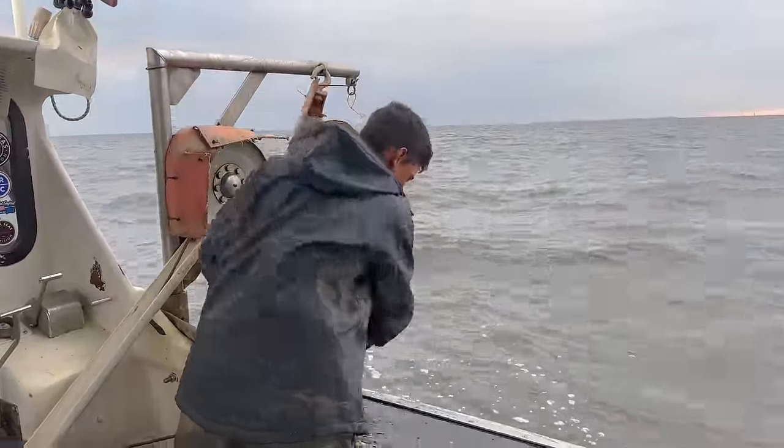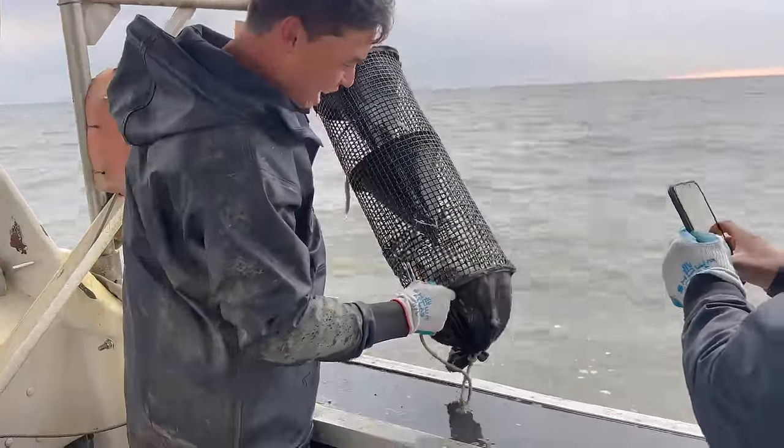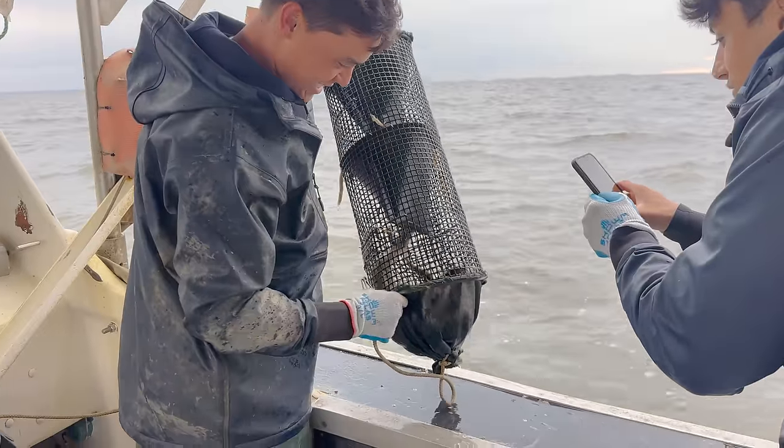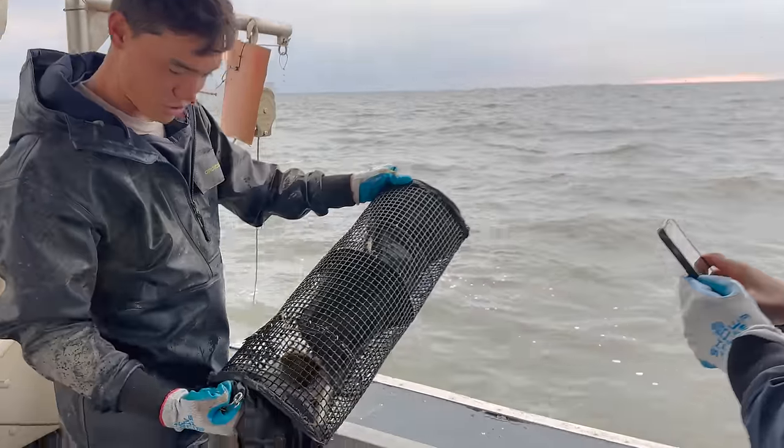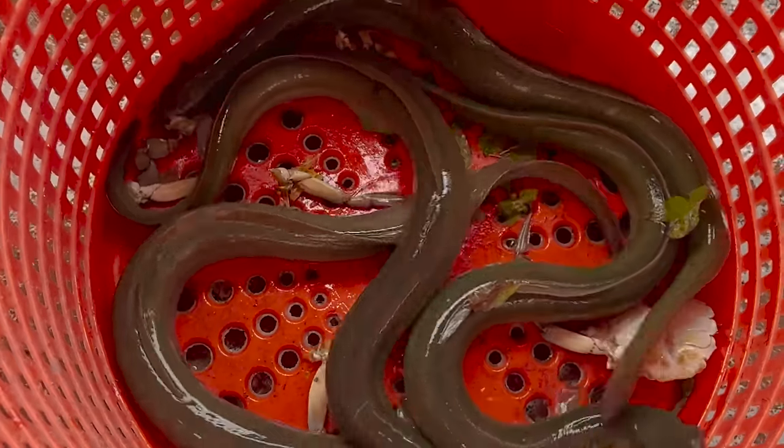We're pulling up an eel pot right now. Dude, look at those eels! We hit the honey hole — look at that, look at those things. There are so many eels, they're like spaghetti in there. Those are some big eels too. That is awesome — sweet, sweet catch.